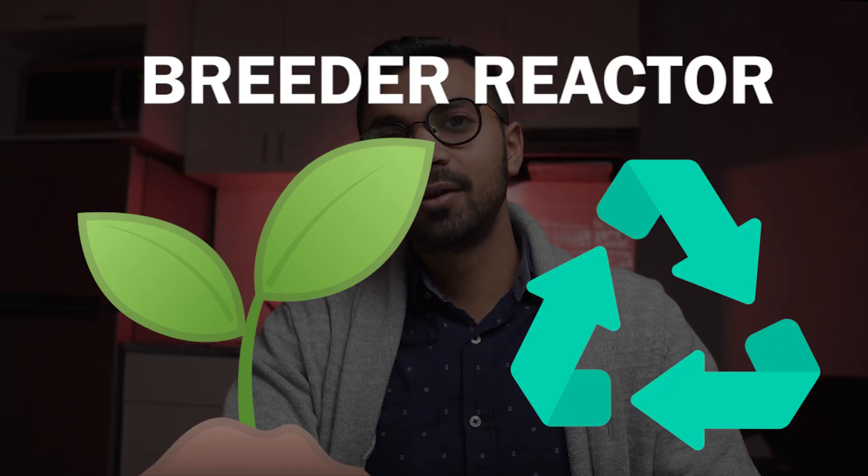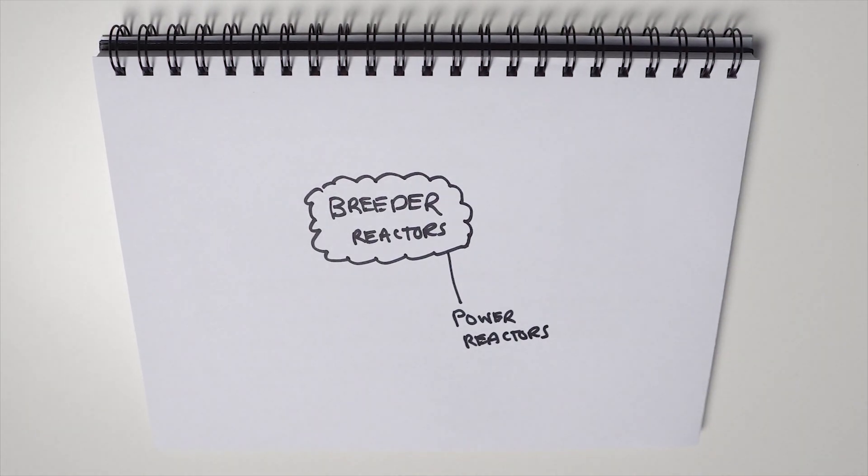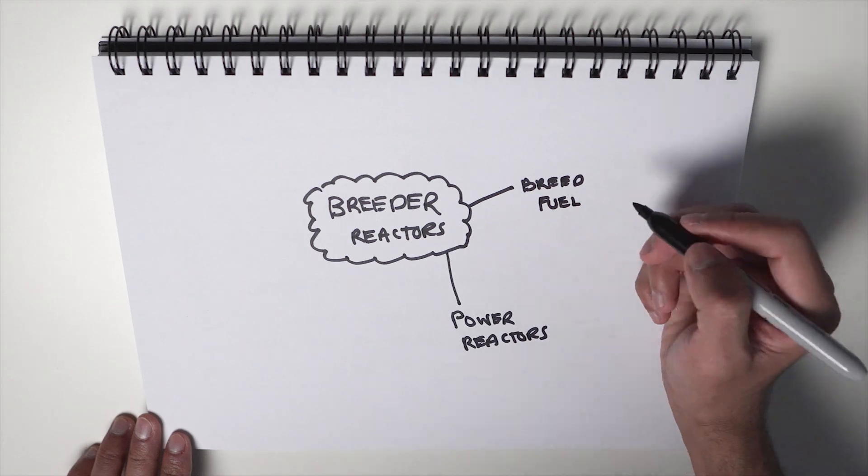Now let's go into breeder reactors. Breeder reactors are also a type of reactor which produces electricity, so they are power reactors as well, but they're different in that they produce more fuel — they actually produce fuel as they operate. To give you an understanding of how breeder reactors work, I'll have to give you an idea of how nuclear fuel works.